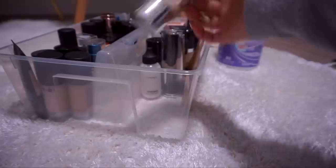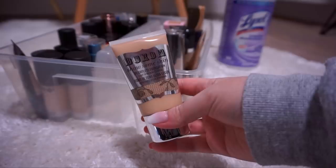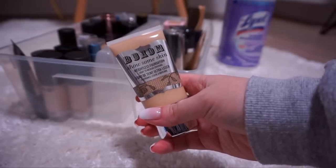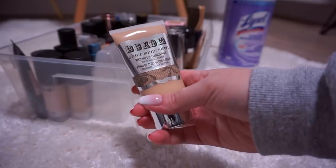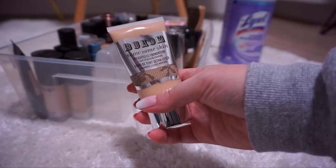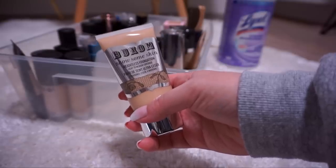This is the Buxom Show Some Skin Weightless Foundation in Light to Medium Coverage, shade Dim the Light. I don't know who they think they are calling this a foundation — this is more of a tinted moisturizer. It blends into nothingness; something you'd apply on vacation, not if you're trying to cover redness or spots. This is super old so I'm going to toss it.